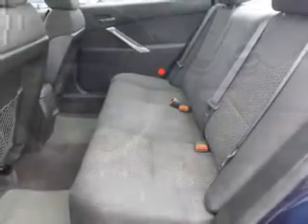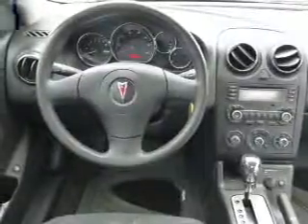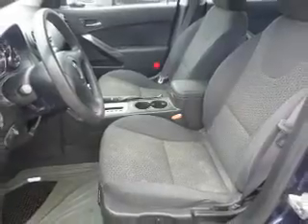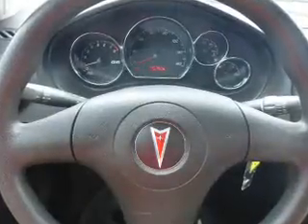Inside you'll find curtain head airbags, front airbags, side airbags, child safety locks, a trip computer, child restraint seats, power outlets, a multi-function remote, air conditioning, and power door locks.